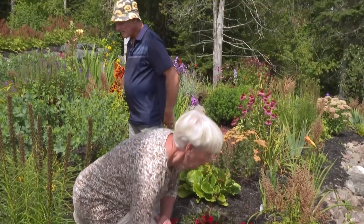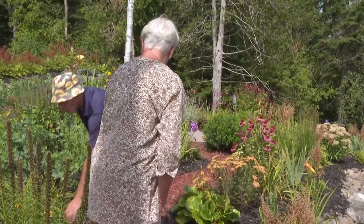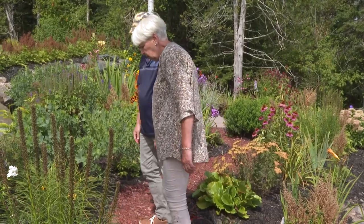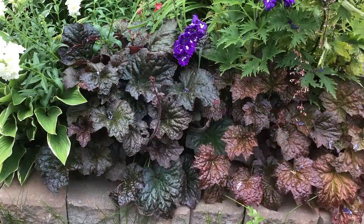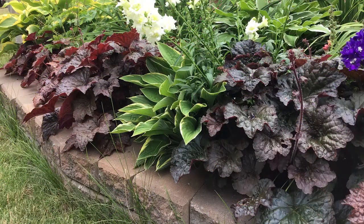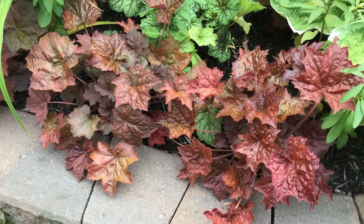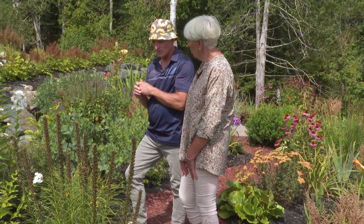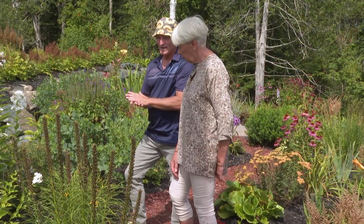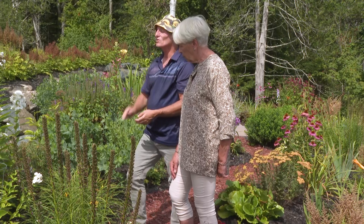Let's move on down and see a few more items — heuchera. Love heucheras. They come in so many different colors. Jonathan did a beautiful border up next to the house in a burgundy, and then we filled in the centers with snapdragons. We've got daylilies in there, hostas in there, and he even did alliums and tulips — in purple and white. It was gorgeous this spring.